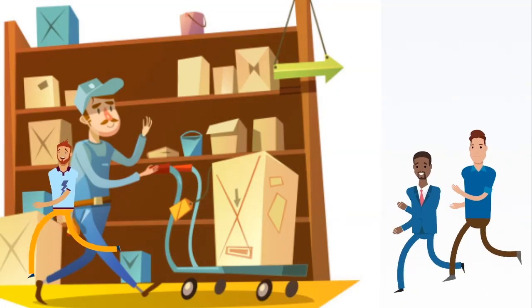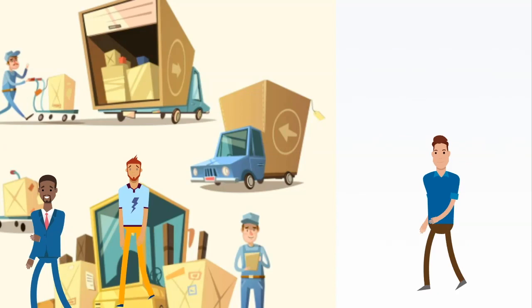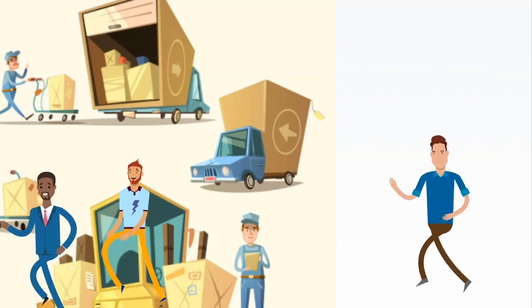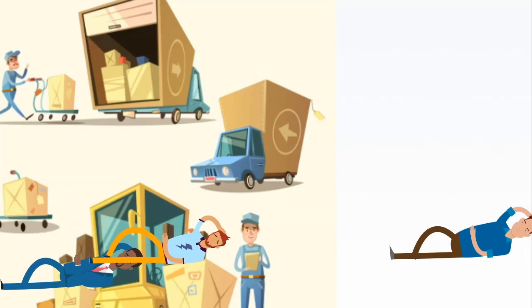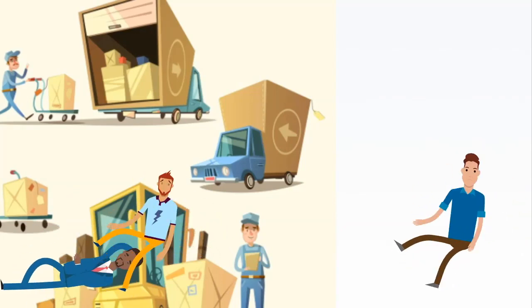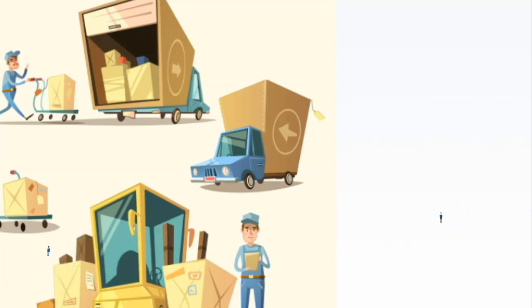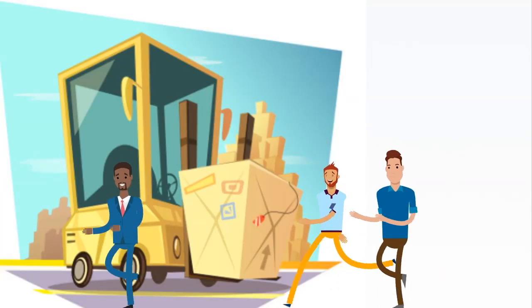Responsibilities from real factory worker resumes include: maintain ongoing communication with supervisor and team leader to solve problems immediately; determine cause of signal breakdown using blueprints and schematic diagrams, electrical measuring instruments, and knowledge of communication equipment; and use scribers, dividers, and squares to mark dimensions on material.